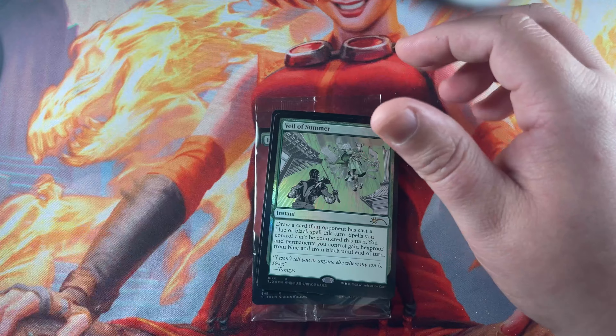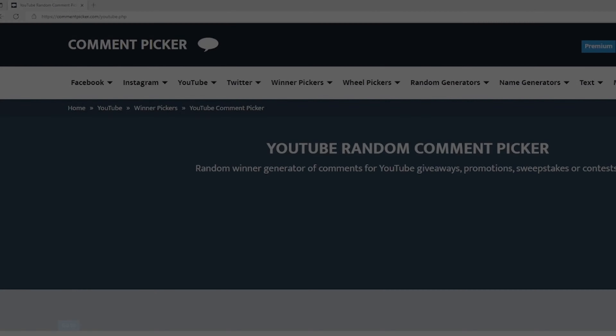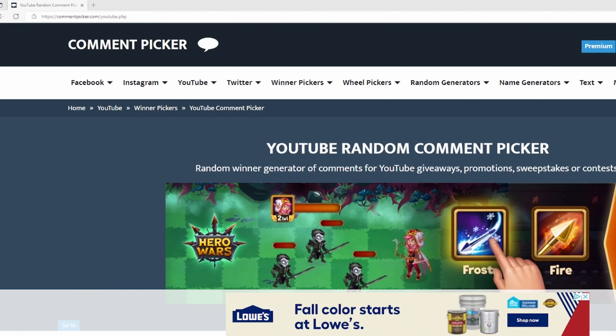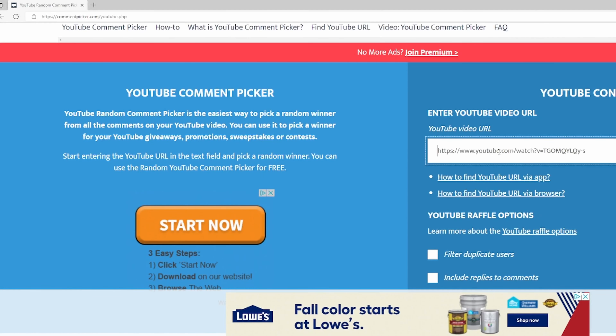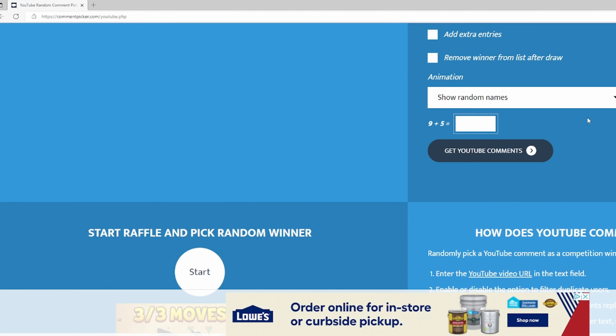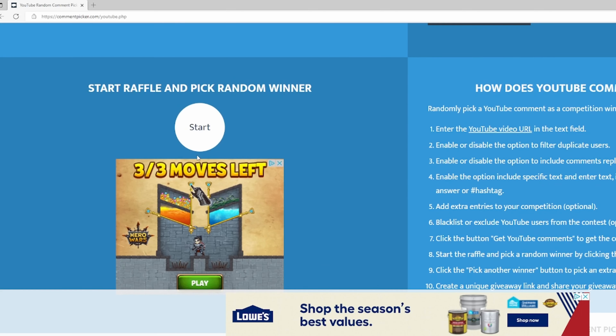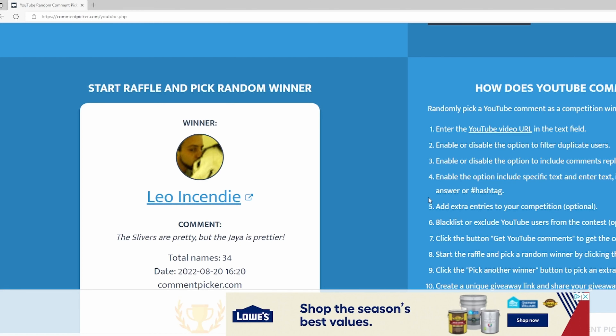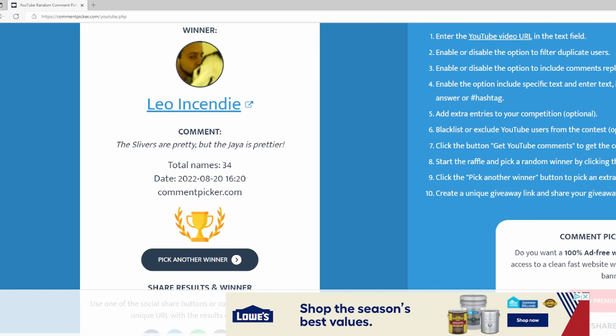Let's get into the giveaway and find out who won our Jaya Ballard Mythic Edition foil. We're going to paste the video URL, filter for duplicate comments, and get the comments total. 34 unique comments, and congratulations goes to Leo Incendi — Leo, who said 'the slivers are pretty but the Jaya is prettier.' Well Leo, thank you so much for supporting this channel.